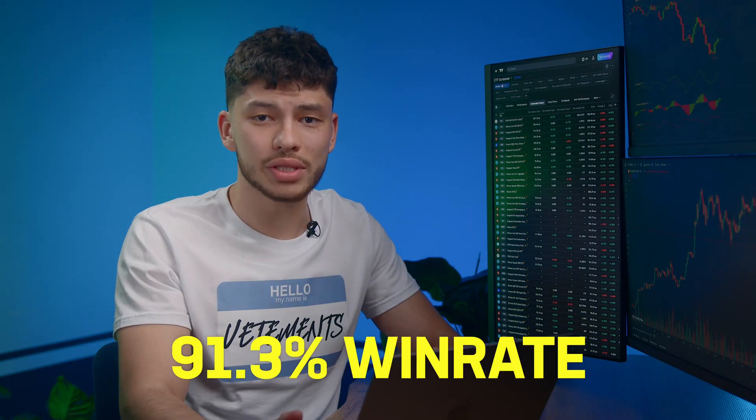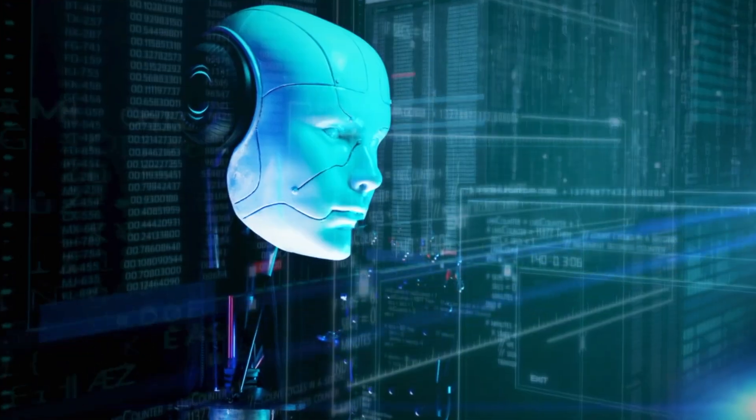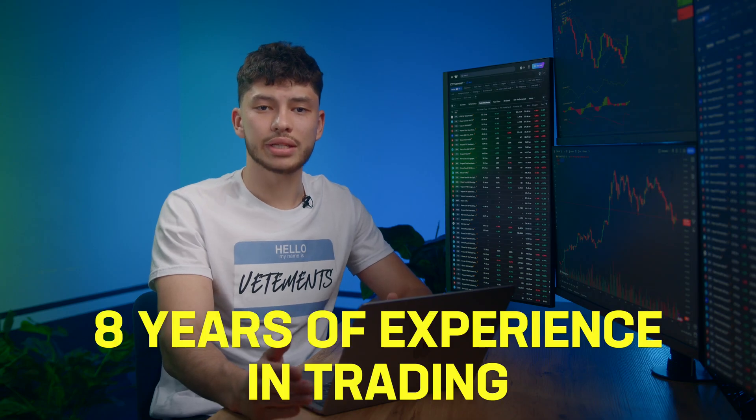Hey, it's Nathan. Today we're diving into the future of trading. I'm going to follow every move my AI bot makes. Its win rate is 91.3% and my team and I are constantly improving it. The AI analyzes thousands of parameters and predicts what the market will look like in one minute. I've been trading for 8 years and last year I made 1.3 million without breaking a sweat.